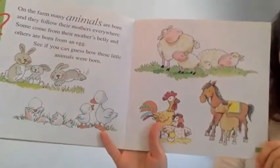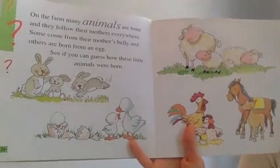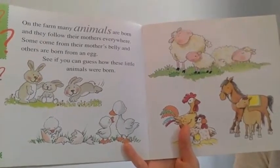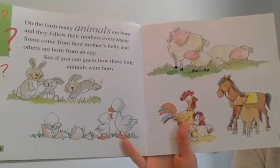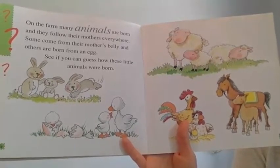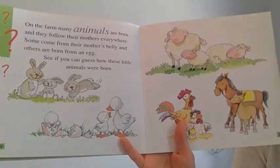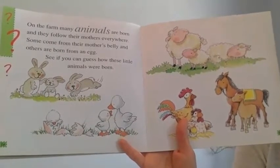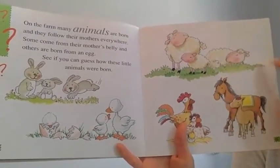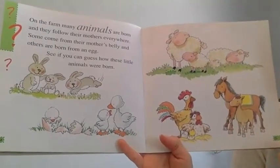On the farm, animals are born and they follow their mothers everywhere. Some come from their mother's belly and others are born from eggs. Can you guess how these little animals were born? Bunnies, geese, lamb, chickens, and a horse.